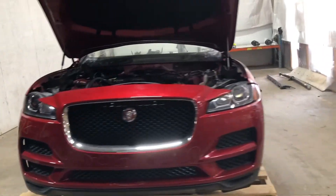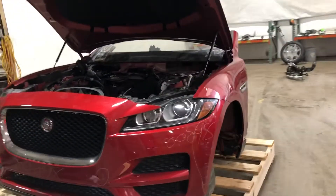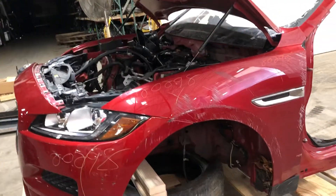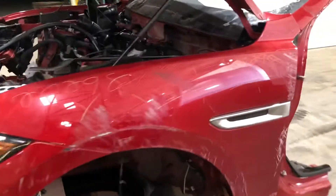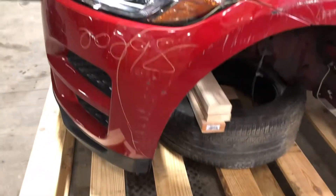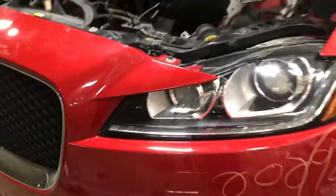Stock number 20298, 2018 Jaguar F-Pace front end. Got a few issues here — down the driver's side fender and bumper cover needs to be addressed. There's a light scuff there on the driver's side.